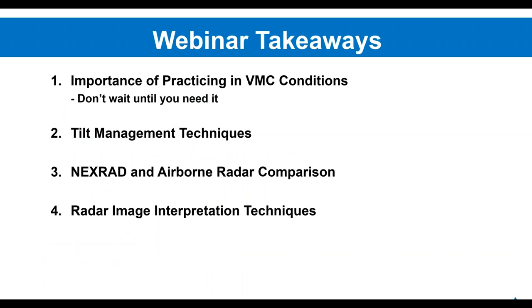If you take anything from this short overview, it would be: the importance of practicing in VMC conditions — don't wait until you need it. If you never use it until you're in the weather, how will you know the difference between ground clutter and actual targets? Tilt management is an underutilized skill, and unless you have an automatic radar like the GWX-80, you'll be doing it all yourself. The NEXRAD versus airborne radar comparison and radar image interpretation are skills we need to practice.